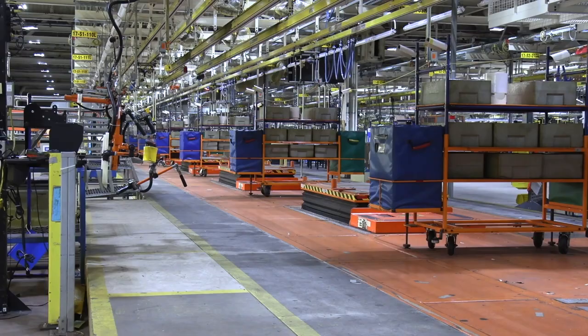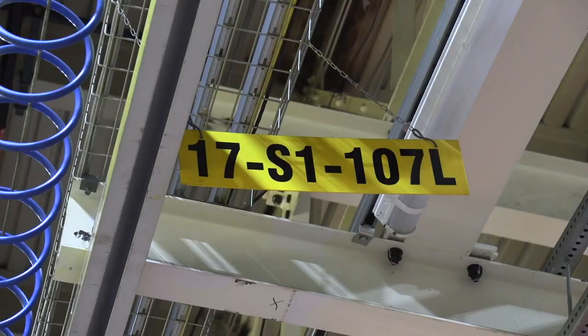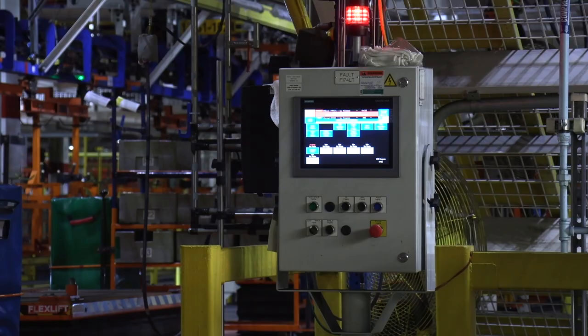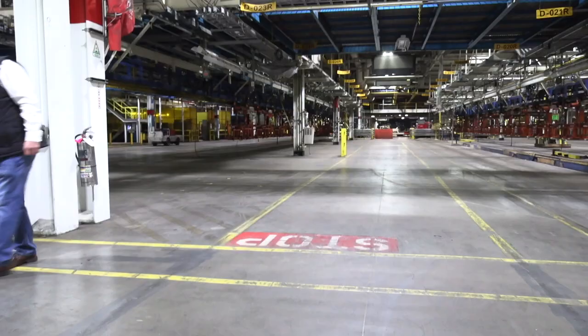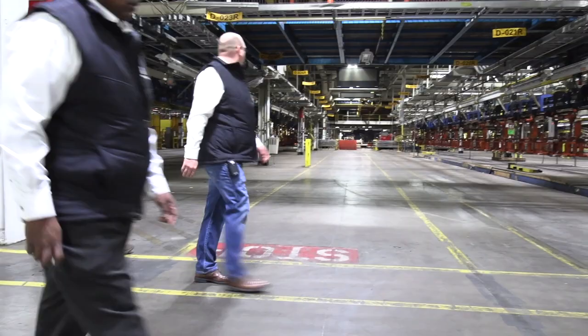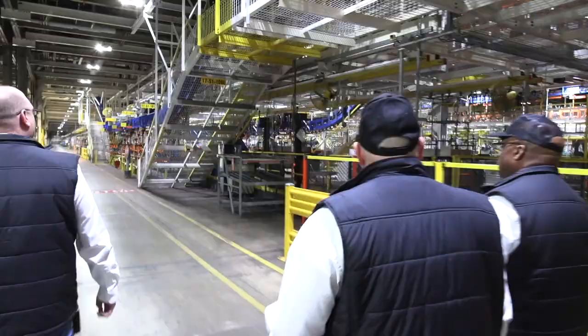There's thousands of robots asleep back there that are going to wake up and start making this truck. We have more stamping presses than Tesla has. We have some ex-Tesla folks here. We've been able to attract the best and they're moving to Lordstown.